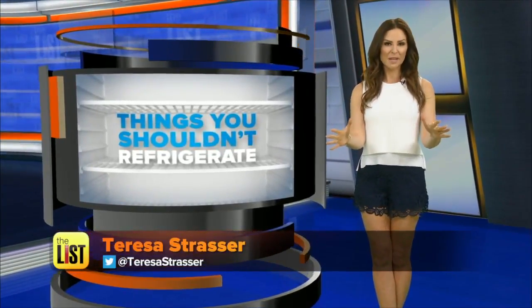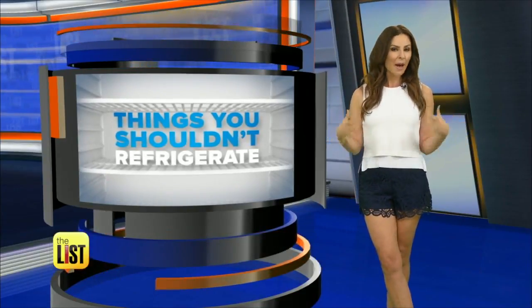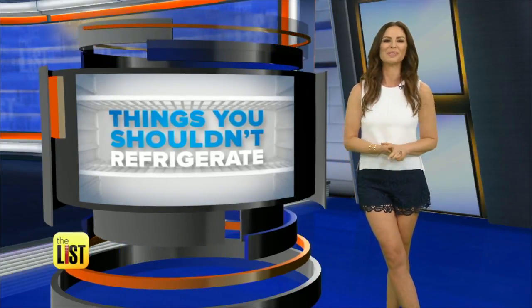I know I'm guilty of at least a couple of these. The people at RealSimple.com did the research and found common items that we're putting in the fridge that we don't need to be, and may actually be better when stored at room temp.